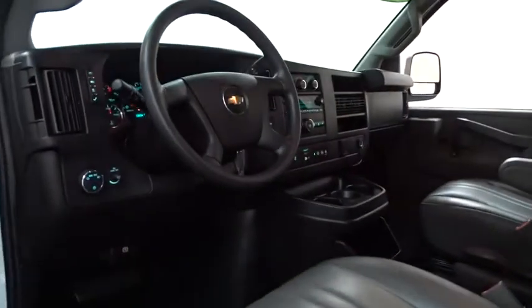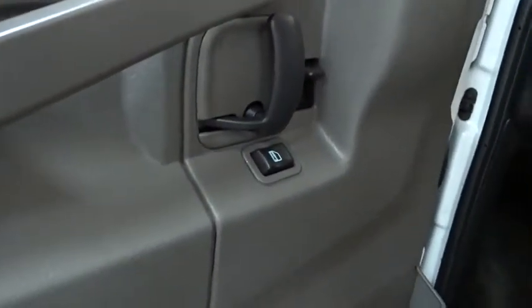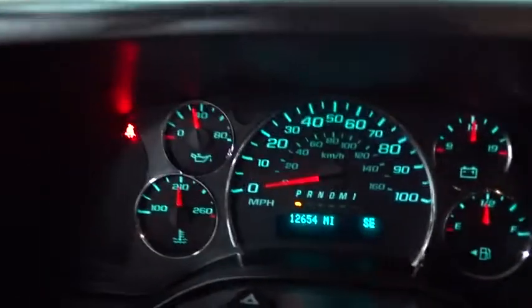Power windows, passenger airbag, MP3 player, passenger airbag on-off switch, intermittent wipers, auxiliary audio input, daytime running lights, rear head airbag, power outlet.